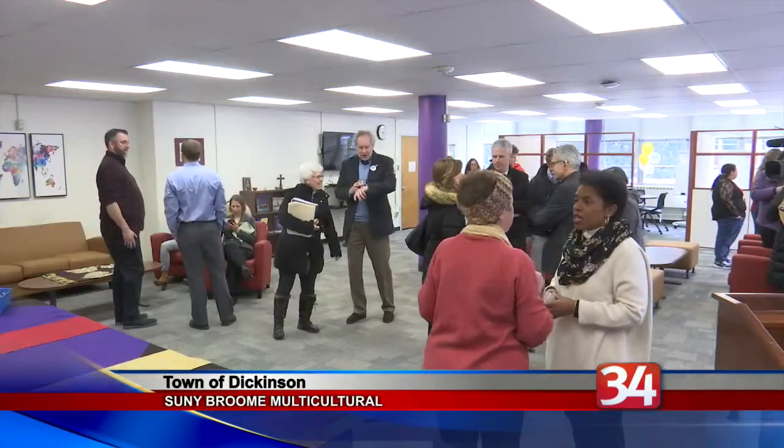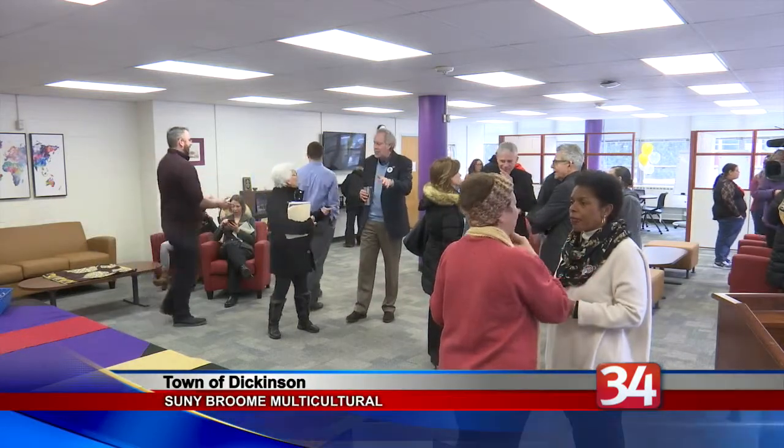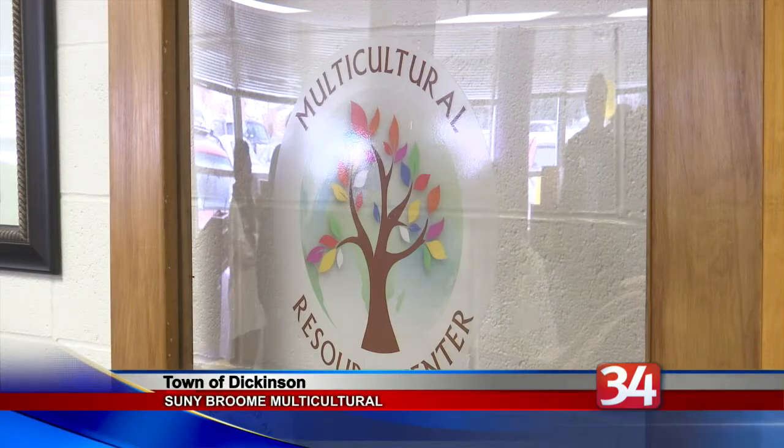Well, as Black History Month comes to a close, SUNY Broome has unveiled a new room designed to support cultural diversity. The college officially opened its new Multicultural Resource Center, located in Room 106 of the Science Building. The center was created to focus on creating awareness of SUNY Broome's diverse student population.